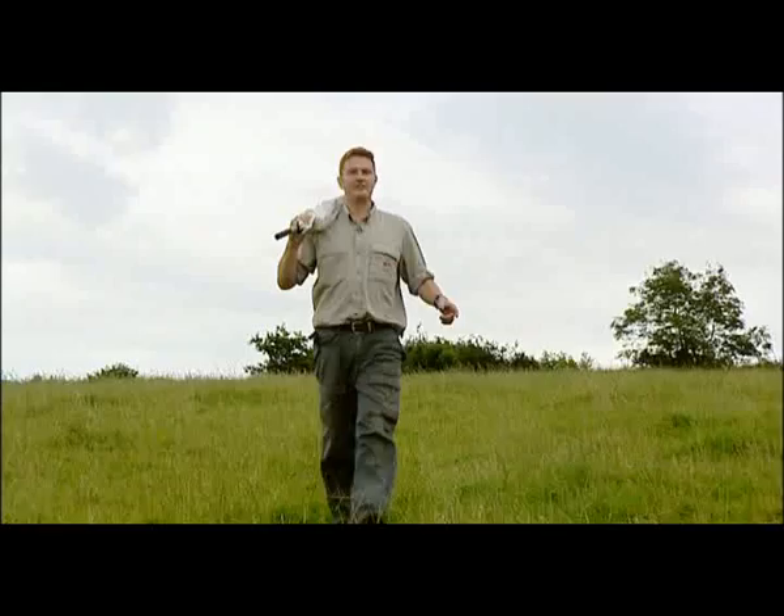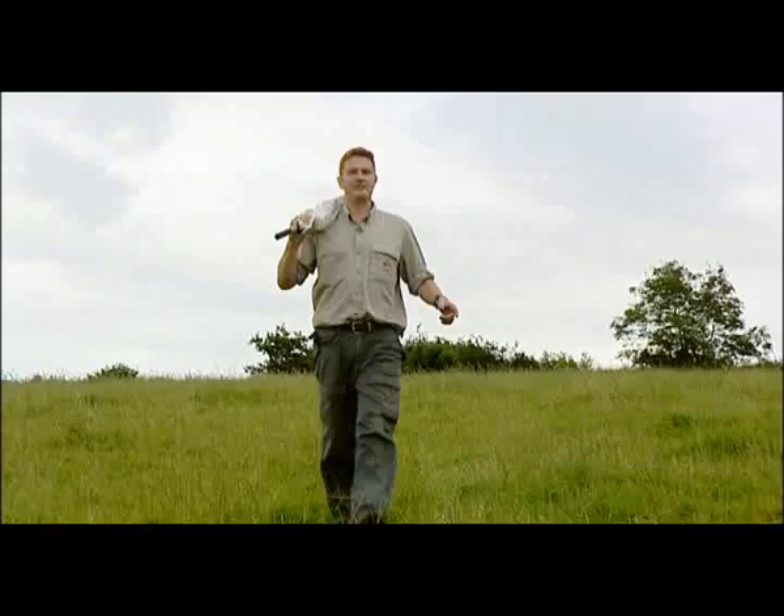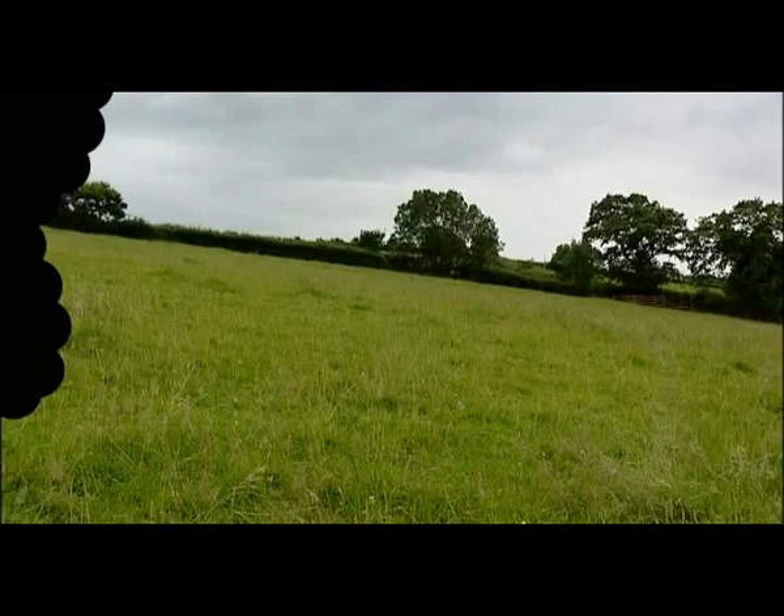And while they're off finding out a little bit more about local food production, I'm going to find some of the wonderful biodiversity you can see on Devon's farmland.